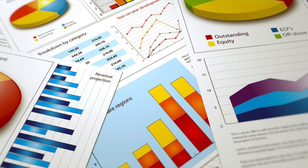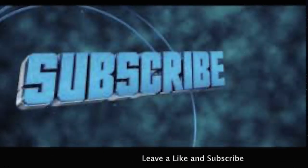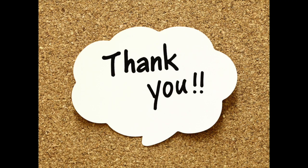My next couple of videos will be focusing on the different components of an earnings report. In this video I just talked about why earnings reports are so important, and in my next video I'll be focusing on what revenue is, what earnings per share is, and so on. If you enjoyed this video, leave a like and subscribe, and comment down below what videos you'd like to see.